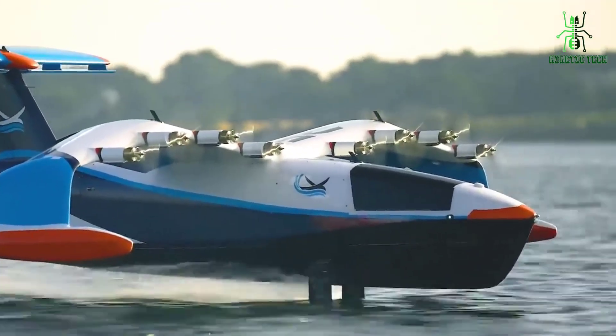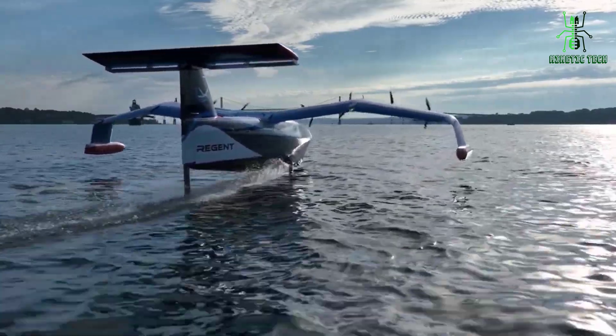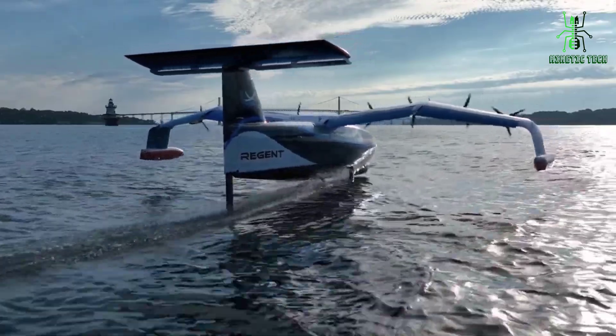The Regent Sea Glider is a self-propelled underwater drone that can dive to depths of up to 1,000 meters. It's equipped with a variety of sensors and instruments that allow it to collect data on ocean temperature, salinity, and other key oceanographic parameters.